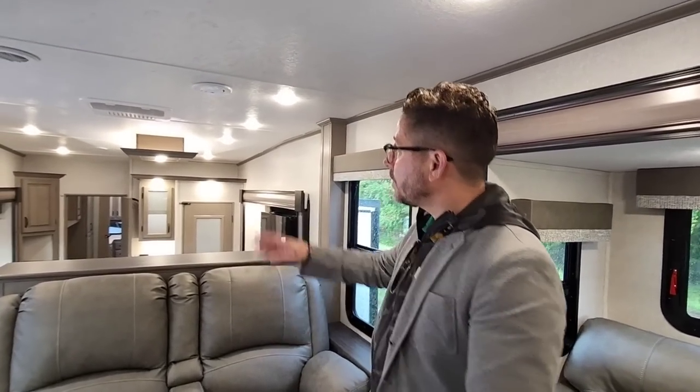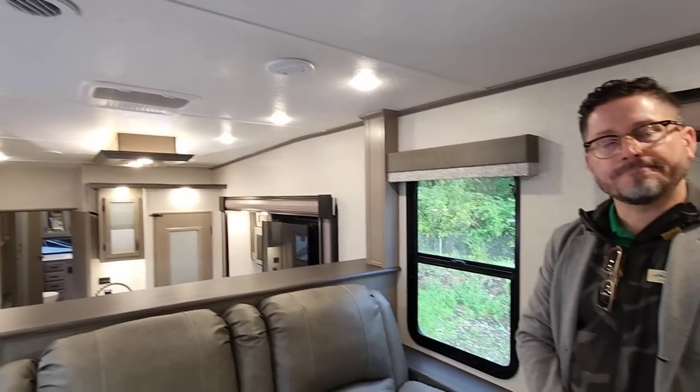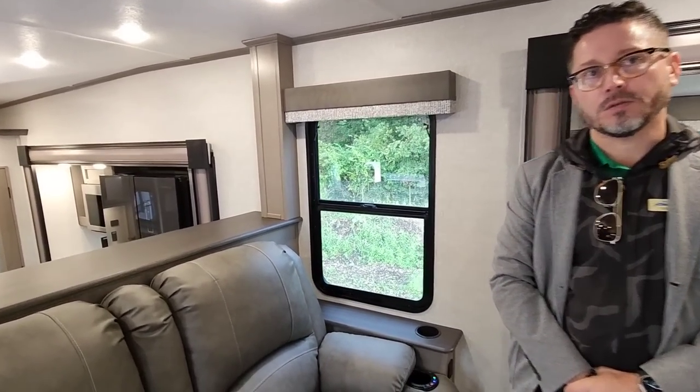As you notice, this will actually have two air conditioners in the main living area. This will be zone A, and zone B would be in the bedroom. Very cool — and all 15,000 BTUs. That's awesome.